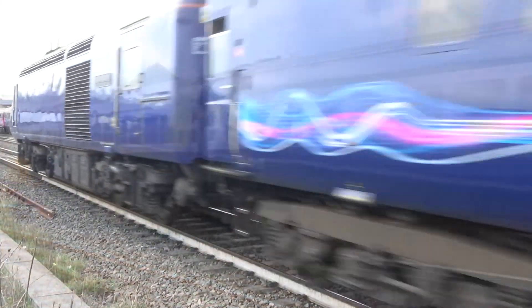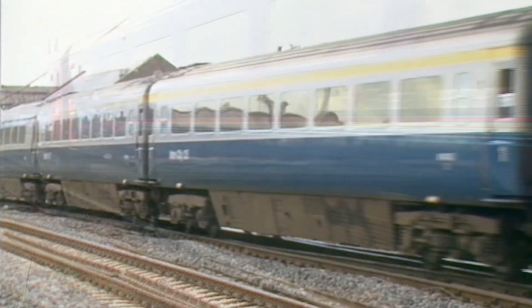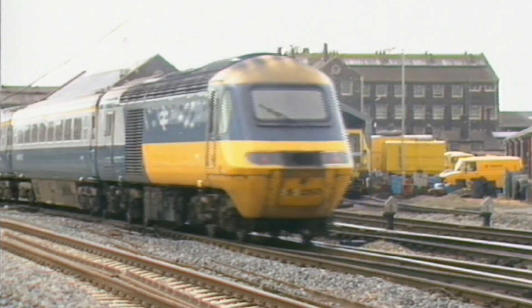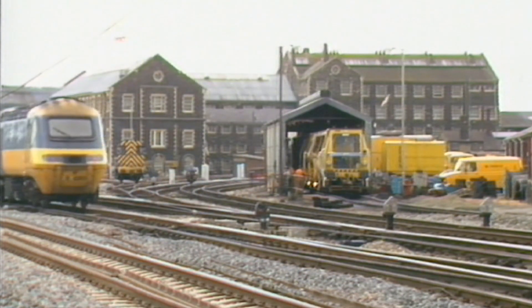A quick mention of the high-speed train, or 125, celebrating its 40th birthday this year. Today they're in the colours of First Great Western, a company that's changed its name to GWR. New electric trains will soon replace the 125.